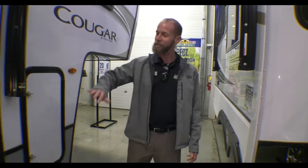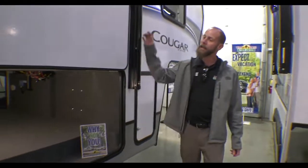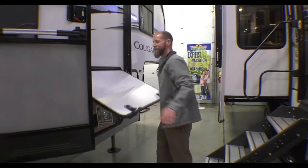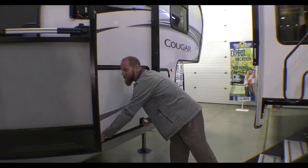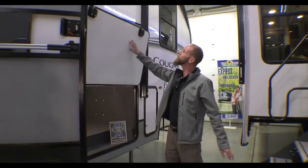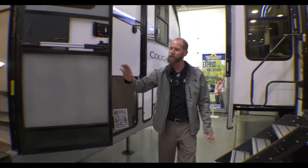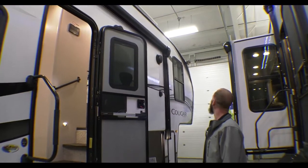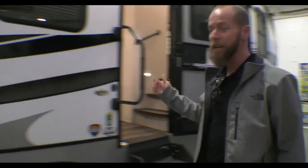This one does have giant pass-through storage up in the front and slam-latch baggage storage, also with the magnetic clips — they're awesome. This is going to have a giant awning on it, with no slides on this side to get in the way.